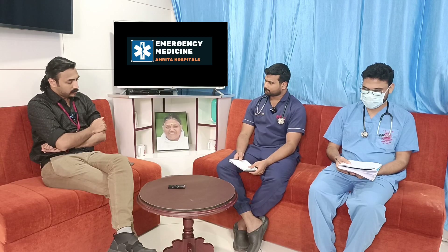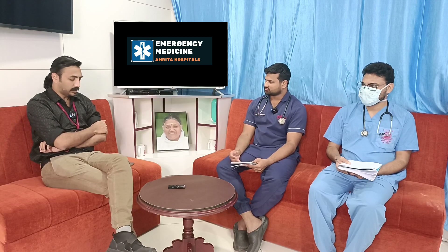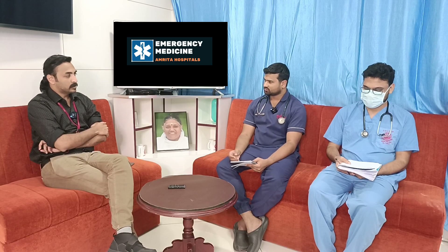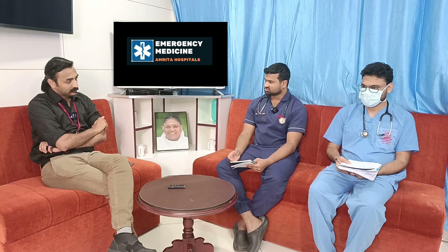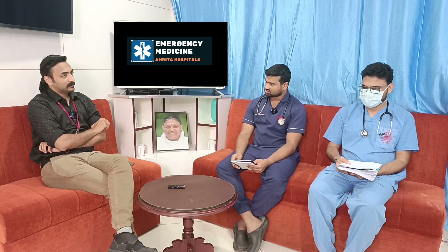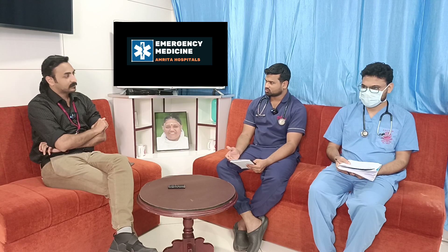Head injury has been ruled out. Peripheral causes such as vestibular neuritis and labyrinthitis were evaluated — positional testing and Dix-Hallpike were negative. Hyperglycemia and anemia were ruled out based on labs. ECG showed normal sinus rhythm with no arrhythmia.